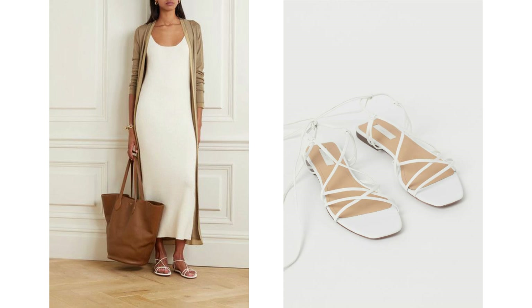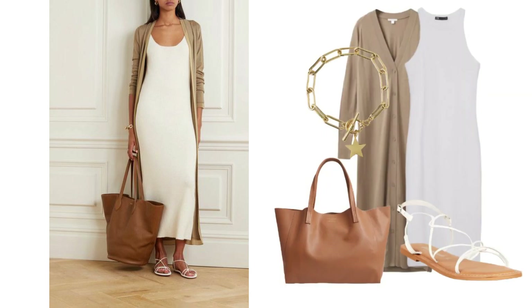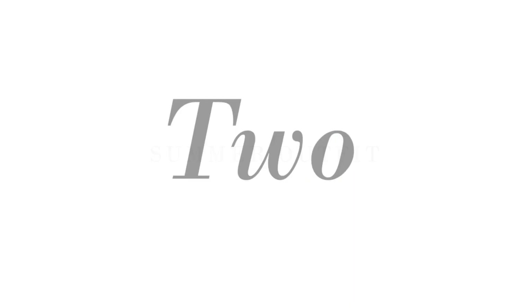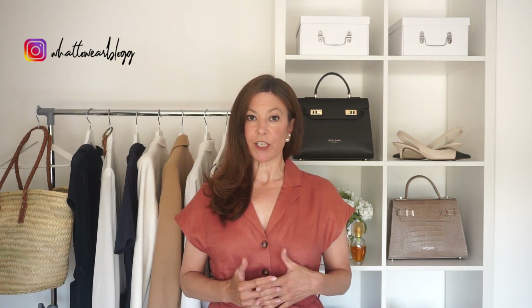Cardigans weren't so easy to find at reasonable prices. This is a nice one but it's not cheap — it is good quality so could be worth the investment. This one was cheaper and adequate to recreate the look but it's not as nice. For shoes I found these which were both under £20, which would look great to make up the outfit, and these are a little bit more expensive but would also look lovely.